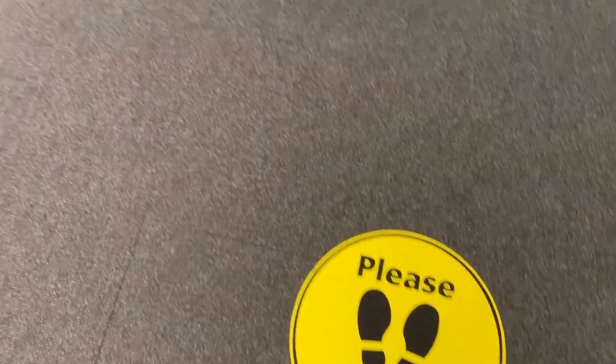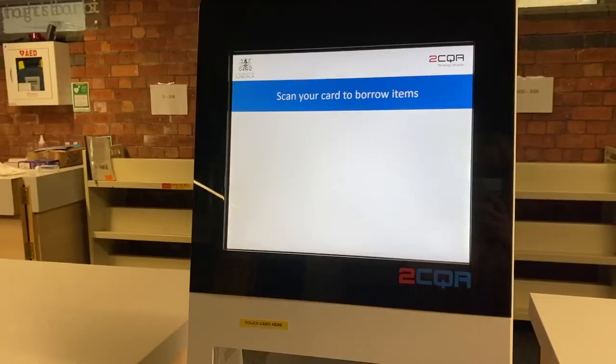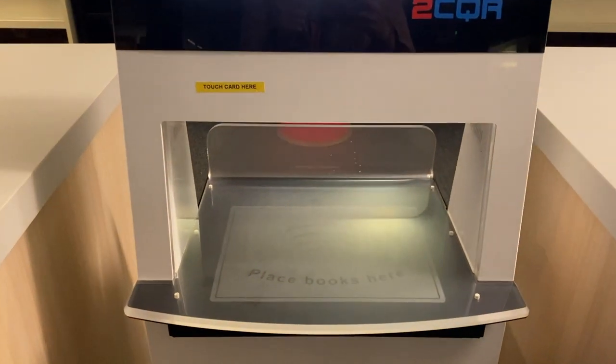When forming queues in the library please make sure you keep your distance from other users. You can now use our self-service machines. This is a touchless service so just place your books on the shelf, scan your card and the machine will issue them to your account.